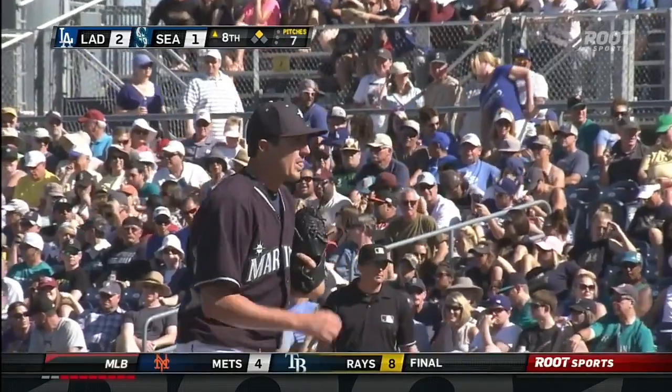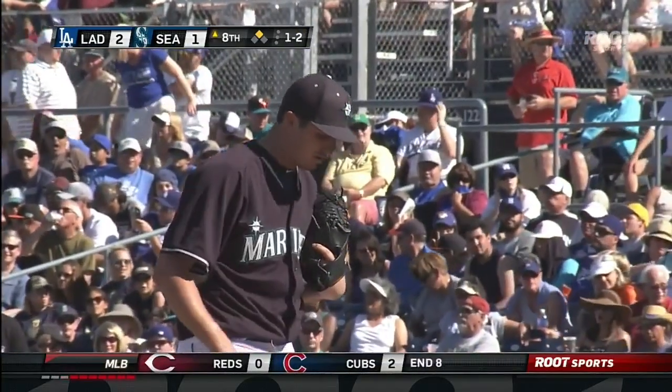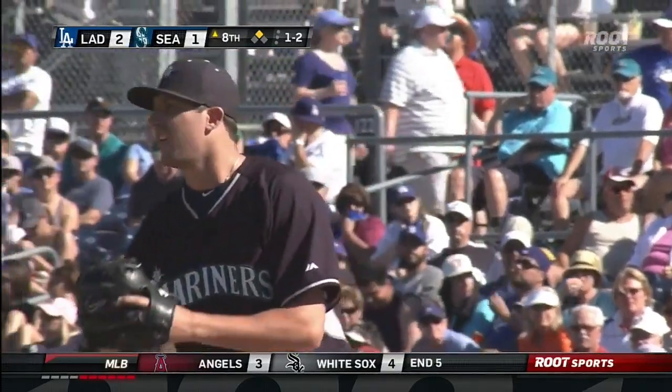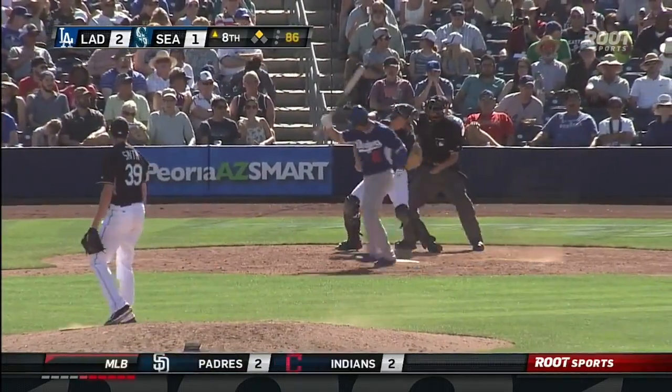So I think you're looking for someone that can get left-handers out, that can come in and have his stuff ready to go and throw strikes right away, because you can't wait around — you might only face one or two guys. It's going to be interesting. We're going to have a lot of questions answered over these next two weeks, that's for sure. Thanks so much.